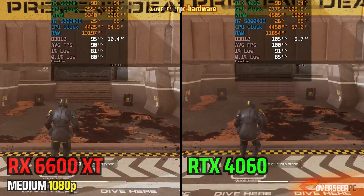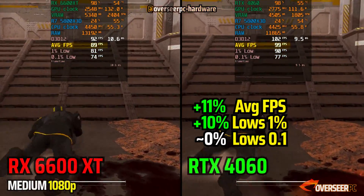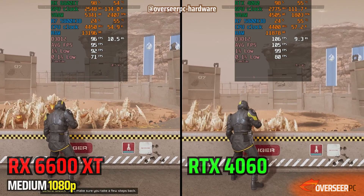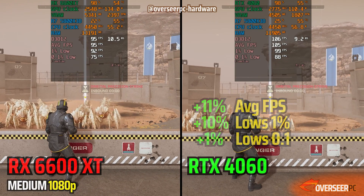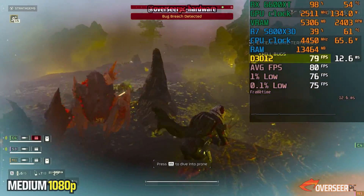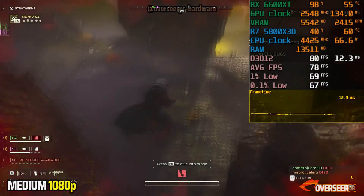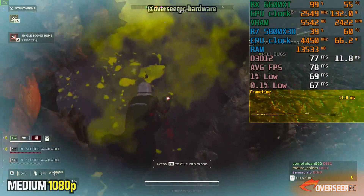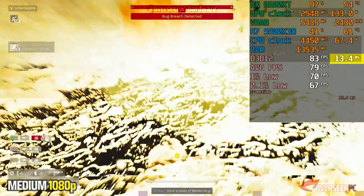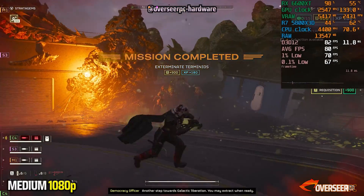Here we have the RX 6600 XT versus the newer RTX 4060 and the 4060 is fighting back here, getting around 10 more FPS compared to the 6600 XT. On our firing shots and stratagem tests, it's the same — the 4060 is still the better card here. On the field where we are swarmed by bugs with lots of graphical effects, FPS drops to around 80 and sometimes even lower. Frame times remain consistent but are high at 12 to 13 milliseconds — you will feel that. If it's a bit slow for you, you might have to tweak settings or resort to the upscaled ultra quality render scale.